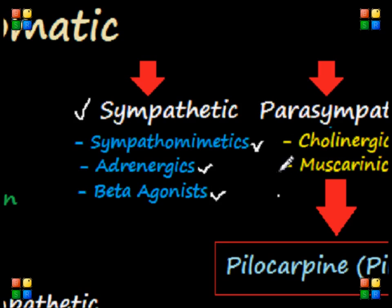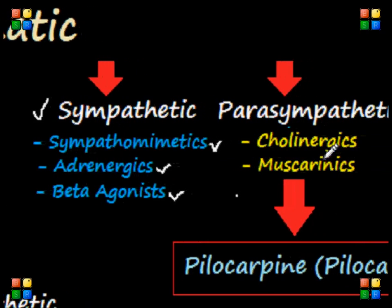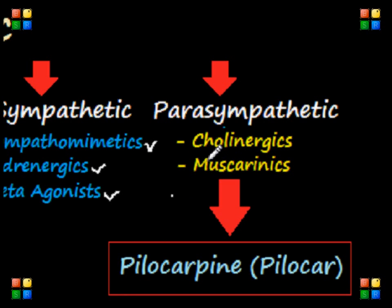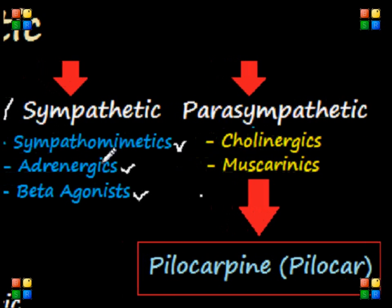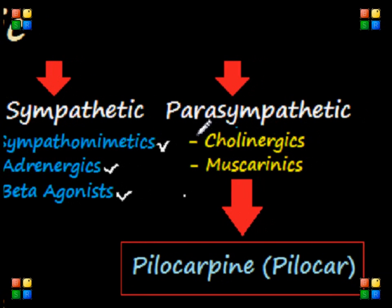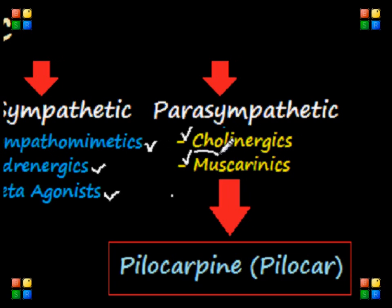Let's now go over the parasympathetic nervous system, which has two important categories of drugs you need to know for the NCLEX exam: the cholinergic drugs and the muscarinic drugs. Cholinergic drugs basically stimulate the cholinergic receptors and mimic acetylcholine.